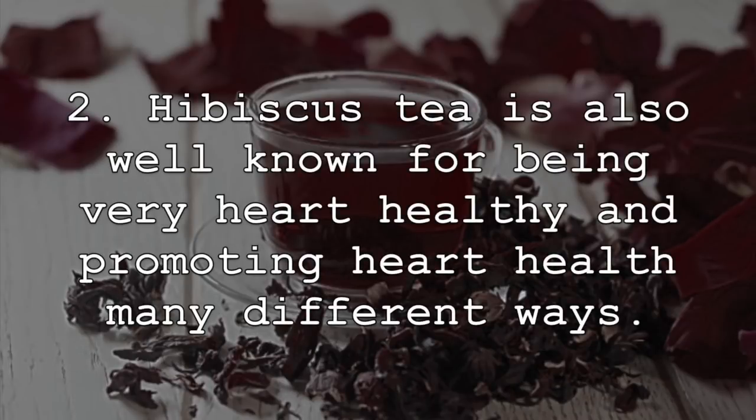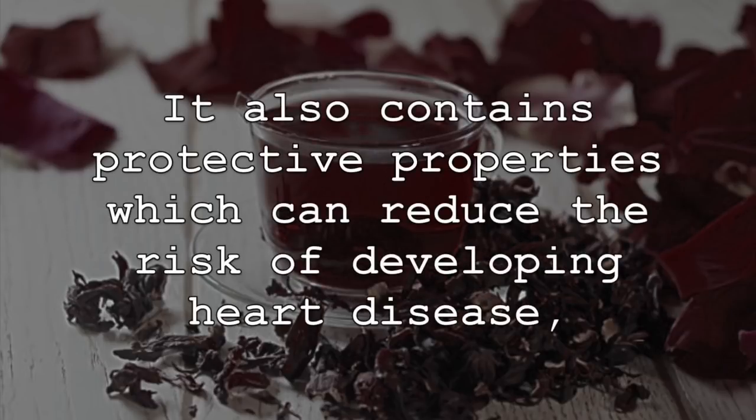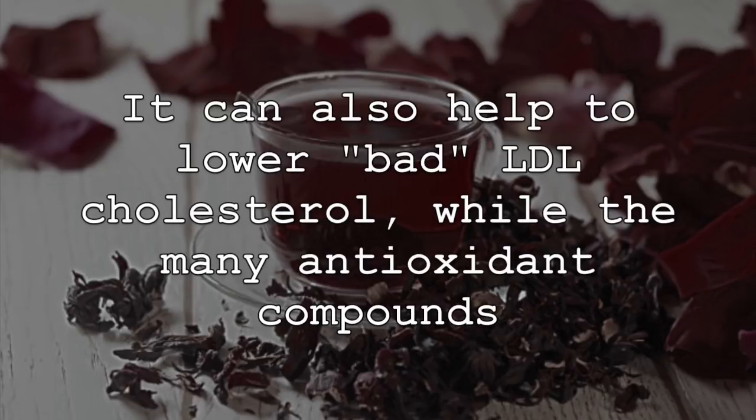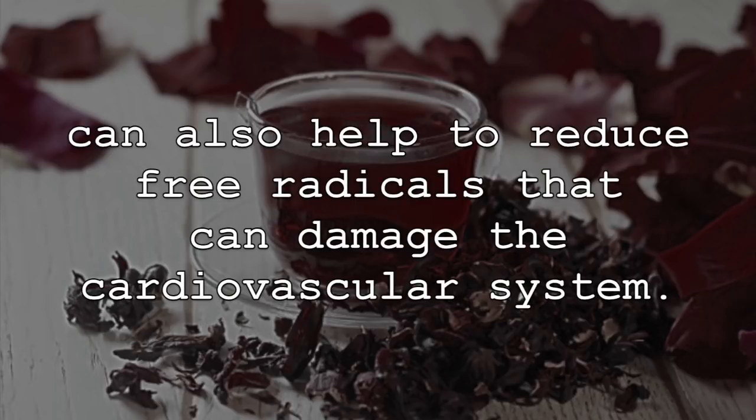Hibiscus tea is also well known for being very heart-healthy and promoting heart health in many different ways. Studies have shown that consuming hibiscus tea can help to lower blood pressure. It also contains protective properties which can reduce the risk of developing heart disease, as well as benefit those individuals suffering with hypertension. It can also help to lower bad LDL cholesterol, while the many antioxidant compounds can also help to reduce free radicals that can damage the cardiovascular system.